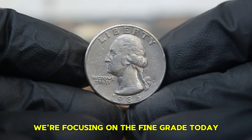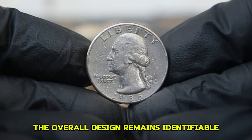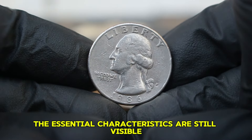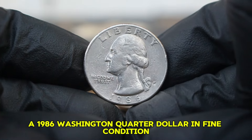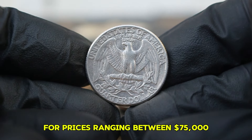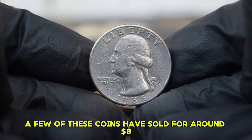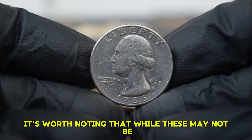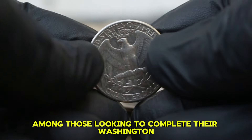In terms of condition, we're focusing on the fine grade — a coin in fine condition shows moderate wear on the surfaces, with some finer details softened, but the overall design remains identifiable. As of today, a 1986 Washington quarter dollar in fine condition with a P-mint mark has been selling at auction for prices ranging between $75,000 depending on the specific details of the coin's condition and any unique attributes it might have. A few of these coins have sold for around $8 in various online auctions, illustrating consistent interest among collectors.